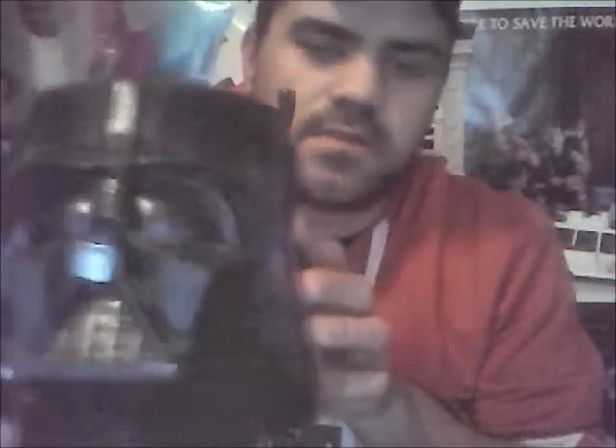Today will probably be the last entry in the random bucket posts I've been doing lately, mainly because I don't have any more buckets. But today's bucket is Darth Vader — it's Darth Vader's head filled with all kinds of weird stuff.